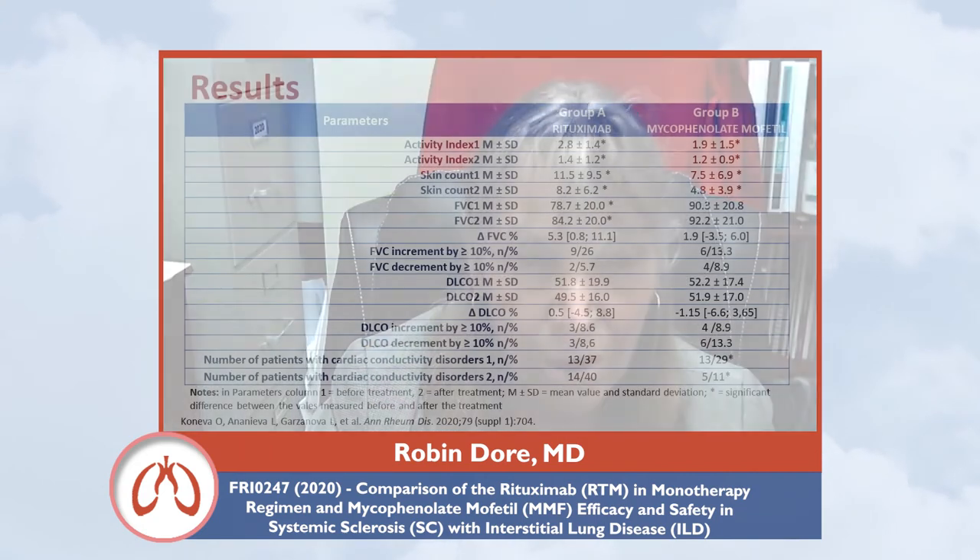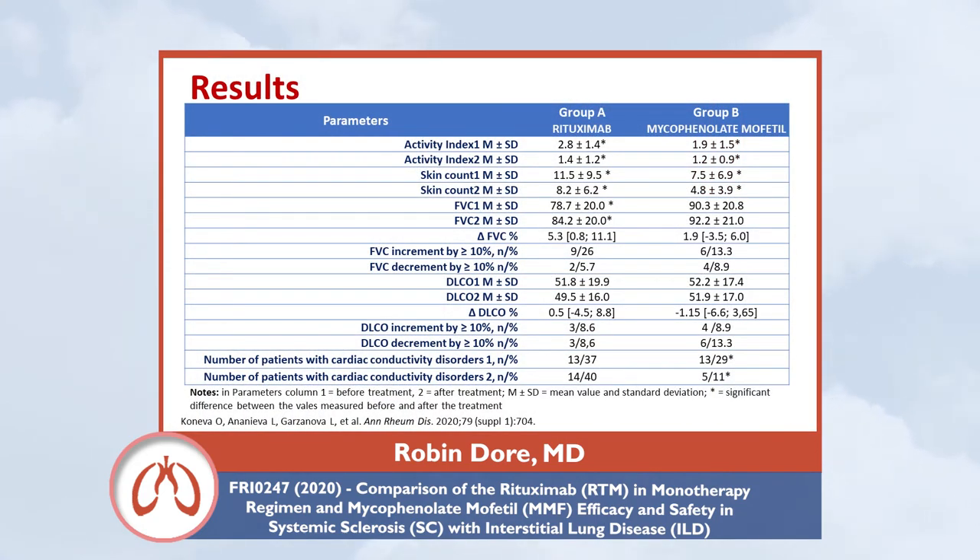Outcomes assessed included time course of FVC decline, change in DLCO, change in the modified Rodnan skin score, changes in the activity index, and cardiac rhythm and conductivity disorders. Both rituximab and mycophenolate mofetil were associated with a significant decrease in the modified Rodnan skin score, meaning both therapies improved skin disease. In the mycophenolate group, there was also a reduction in the number of patients with cardiac abnormalities and conduction disturbances.